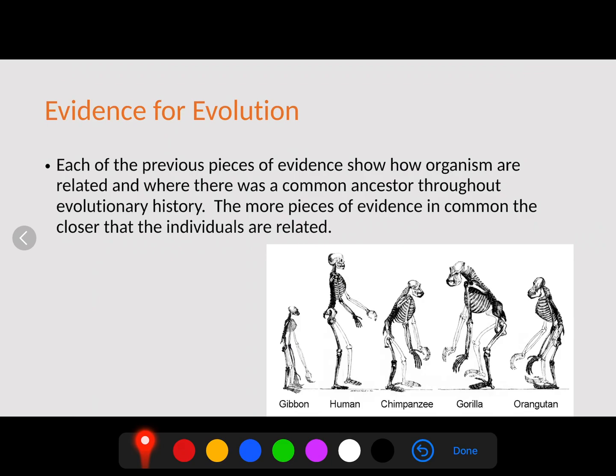All of these different pieces of evidence — homologous structures, vestigial structures, universal genetic code, amino acid structure, and embryology — show how organisms are related and where common ancestry occurred throughout evolutionary history. The more pieces of evidence in common, the more closely related the individuals are. Hopefully this clears up evolution and gave you a bunch of good pieces of evidence to look at.